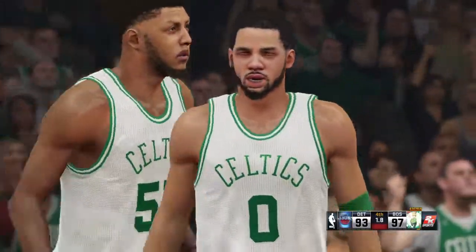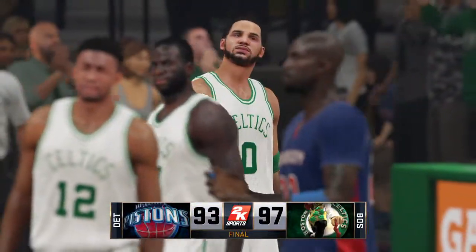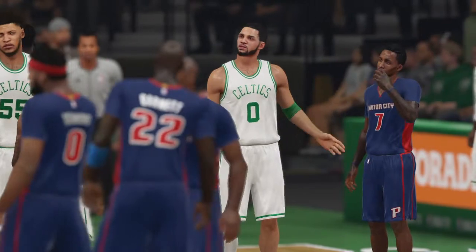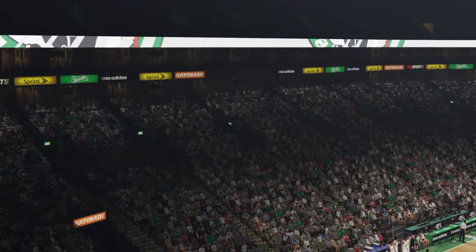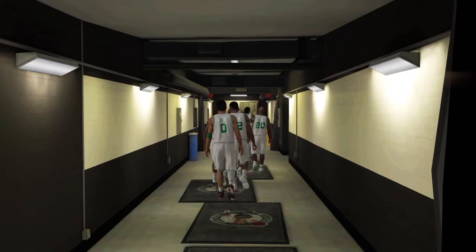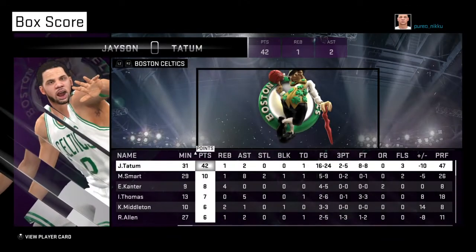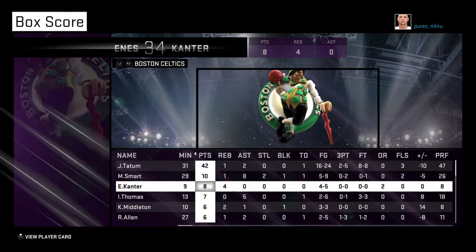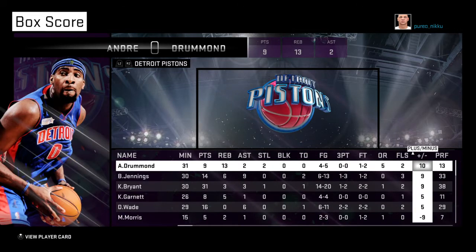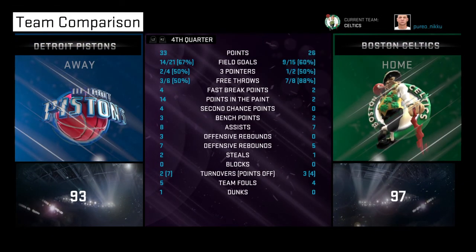He gets them both — a four-point ball game. Heaves it up — no good. Boston scraping by with the win. It was quite a nail-biter — their guys were able to come up with big plays down the stretch, and that's the difference. That'll do it for Clark Kellogg, Steve Kerr, and Doris Burke — this is Kevin Harlan, thanks for watching this presentation of the NBA on 2K Sports. Jordan Player of the Game: Tiny.